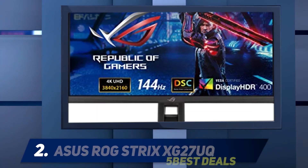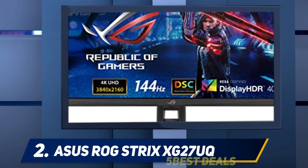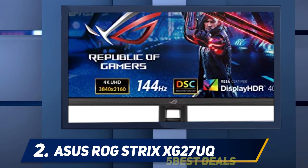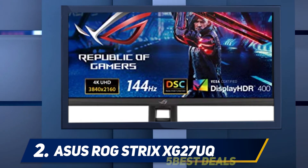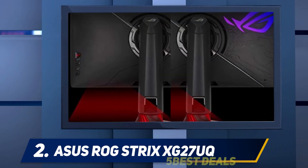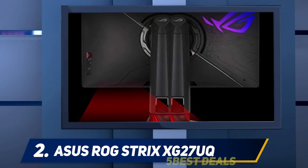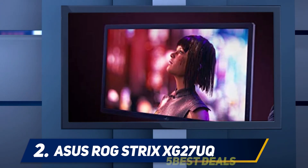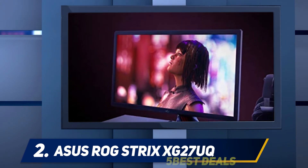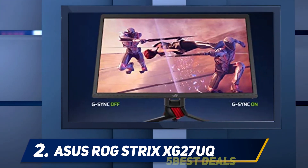Coming in at number two, the ASUS ROG Strix XG27UQ OC. The best 4K monitor for HDR gaming that we've tested is the ASUS ROG Strix XG27UQ OC. It's a high-end model that's a bit on the costly side, but if you want a better HDR experience than most other monitors this one won't disappoint. It's packed with gaming features including HDR10 support and displays the wide color gamut needed for HDR content.